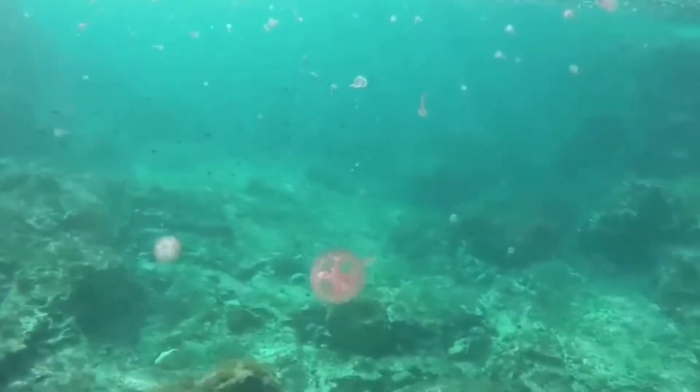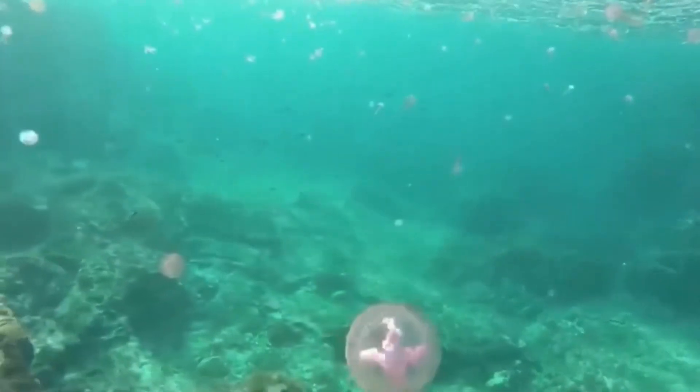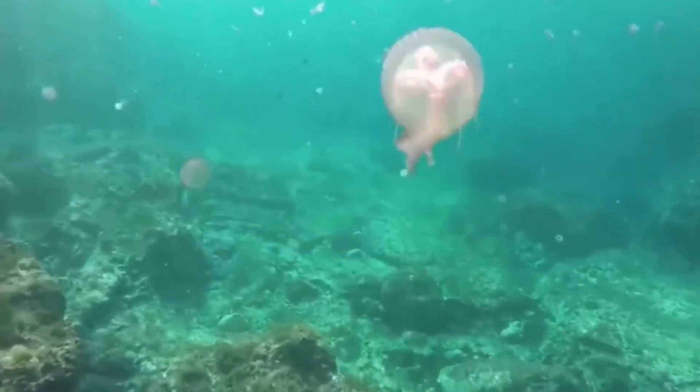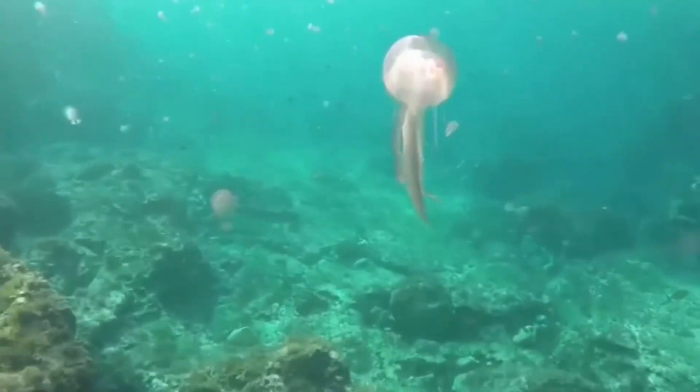These are notorious in the Mediterranean for scaring beachgoers away, and for good reason. They have a venomous sting which often times leaves a large whip-like rash, but in extreme cases where the victim has an allergic reaction, the human may go into anaphylactic shock.